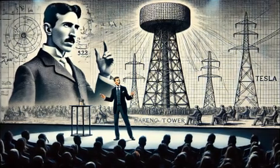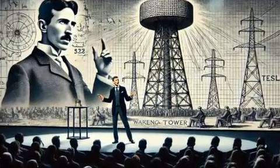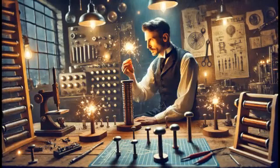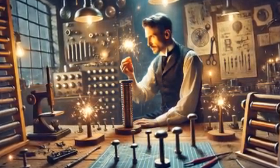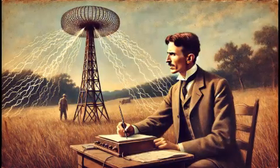Tesla's life was full of remarkable achievements, but he also faced many challenges. Despite his genius, he struggled with financial difficulties and died in relative obscurity in 1943. However, his contributions have gained widespread recognition in recent decades, and he is now celebrated as one of history's greatest inventors.